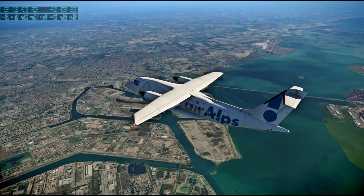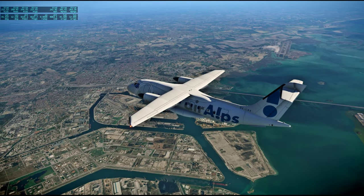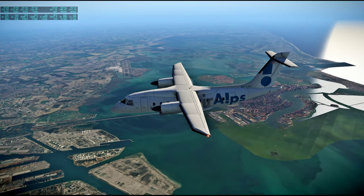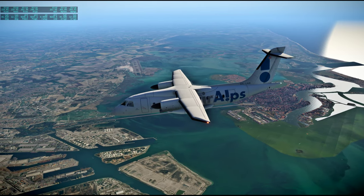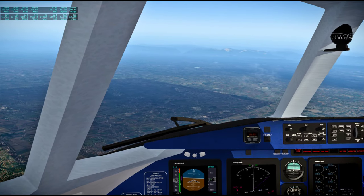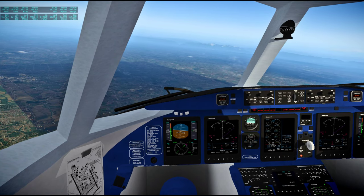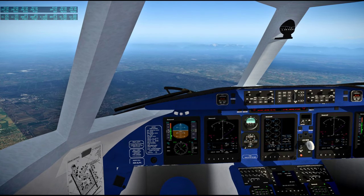Looking pretty good. The red line seems to be at 270. It's not throttling down now, and it seems to need a little bit of aileron trim too.